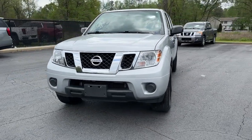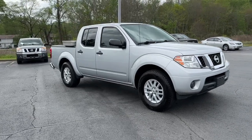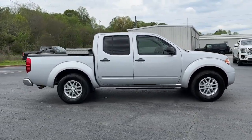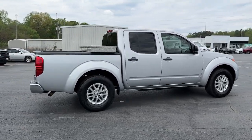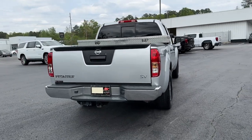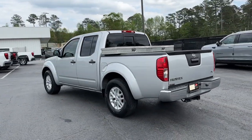Get acquainted with the 2019 Nissan Frontier. This vehicle is an outstanding buy with fewer than 60,000 miles on the odometer. This capable Frontier delivers impressive durability and a work ethic to match. Ready to tow, haul, or explore the trail, this rugged midsize pickup is an exceptional value.